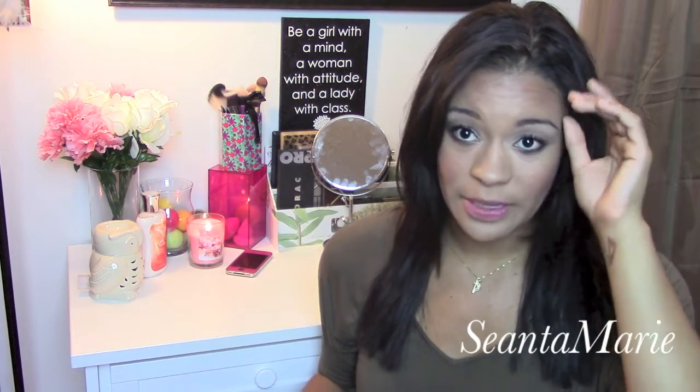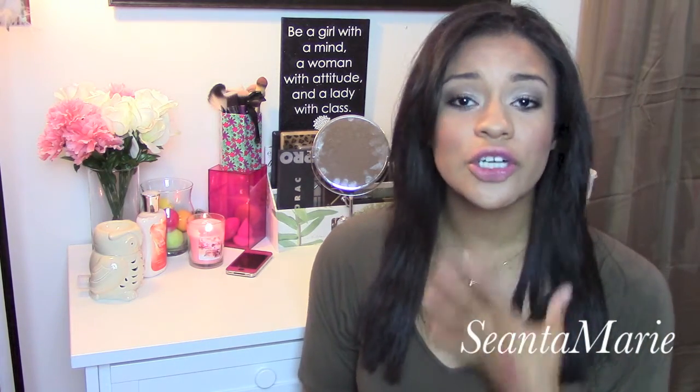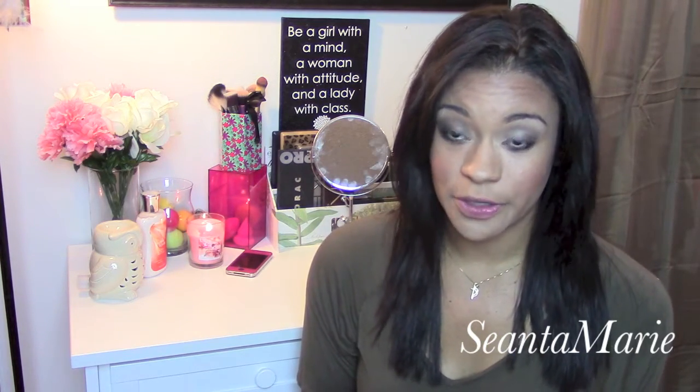People ask all the time about extensions showing their hair through the extensions — like they clip it all in and their regular hair is still showing through. First I want to say that does not happen with Bellamy hair extensions at all. Your natural hair will not show through them at all, unless you have super thick hair. I've never had that happen with my Bellamy's at all.